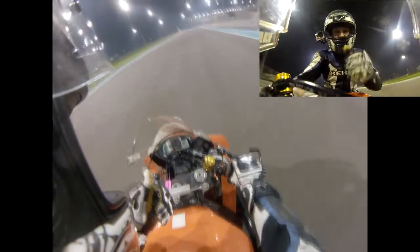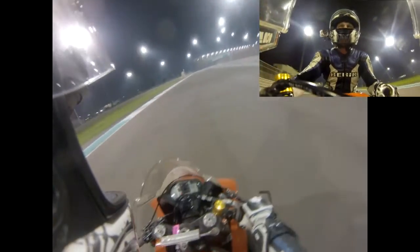Thanks for watching my lap of Yas Marina South Circuit. I hope you had as much fun as I did filming this. We did it at about 11:50pm on Friday night — it was a great blast, great fun with the whole team. Thanks for watching once again. If you have any questions, comments, or anything else, please let me know.